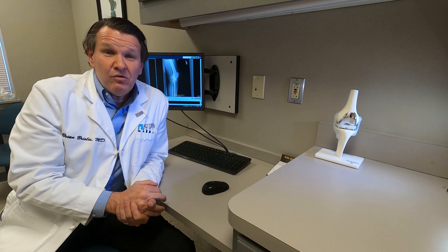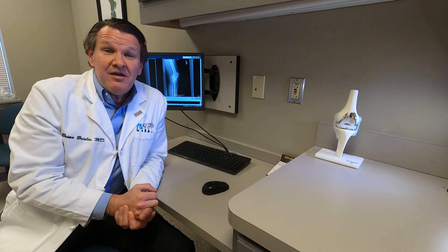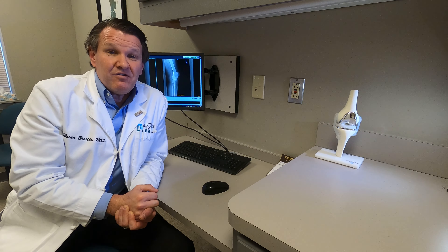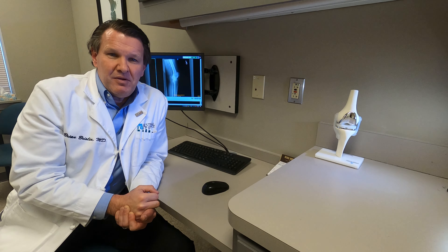If the meniscus is truly torn and it's not getting better through a combination of things such as injection, exercise, therapy, and rest, sometimes patients will need surgery to fix the meniscus tear. Depending on the size of the tear, where it's located, and what's torn, that either involves a meniscectomy — where the damaged meniscus is removed — or a meniscus repair, where the meniscus is repaired back to itself.